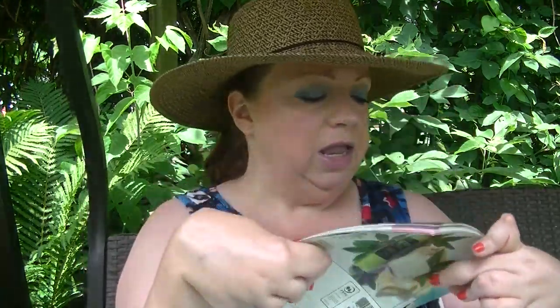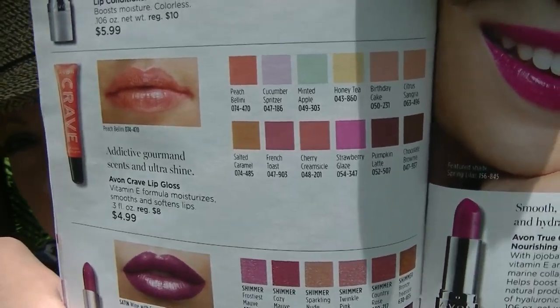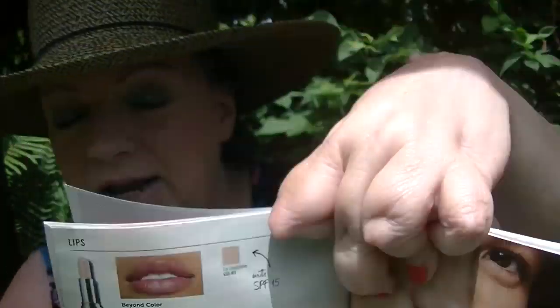There's some really neat makeup coming out in campaign 16 and I was totally focused on it. I do have some new things to show you in my haul that are makeup. On page 74, the Crave Lip Glasses are $4.99, and the one I'm wearing is strawberry glaze. I really like that one — it's got like a blue-purpley pink shift to it. It's really fun.